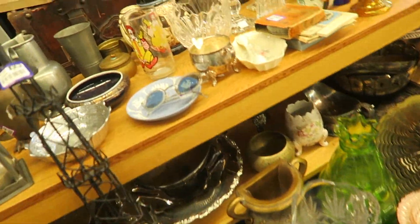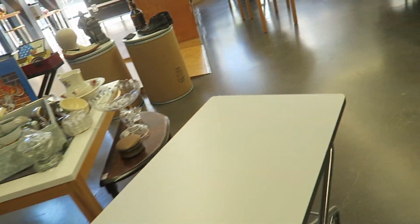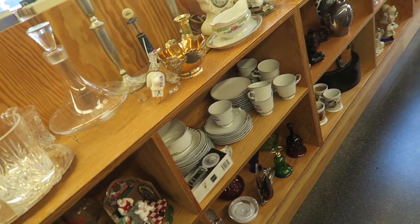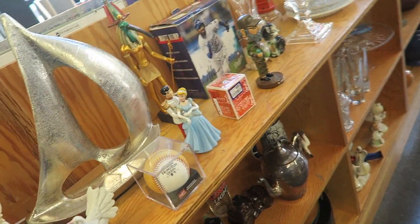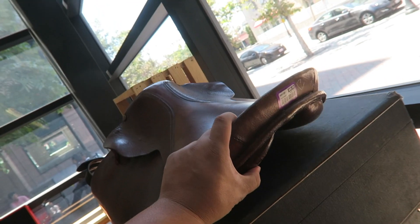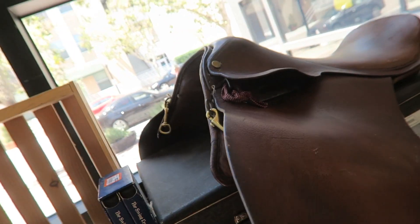Now I'm checking out the other little knick-knacks that they have. They don't have as many as they did before — looks like they went crazy buying stuff. Oh no, the cute little mouse planter is gone. This boat's pretty cool. I do love equestrian things — that leather saddle is really cool.